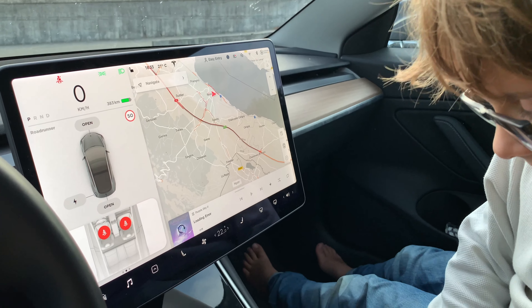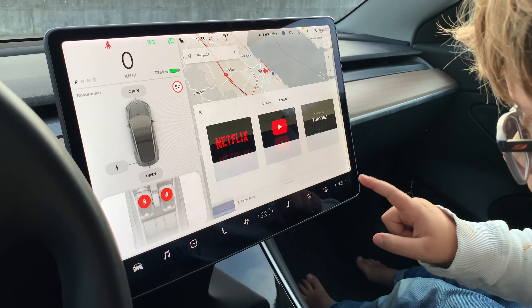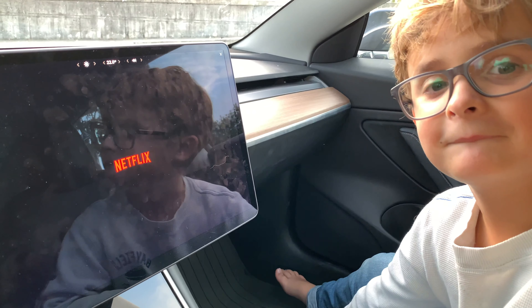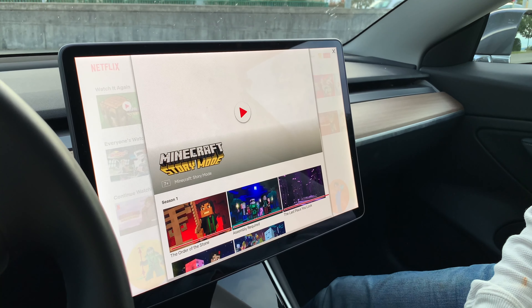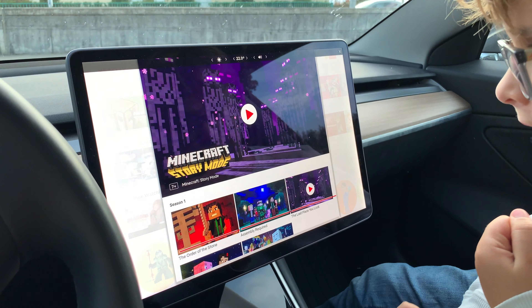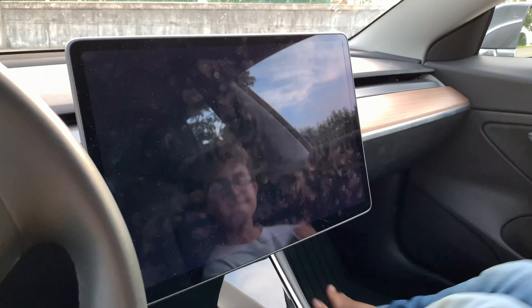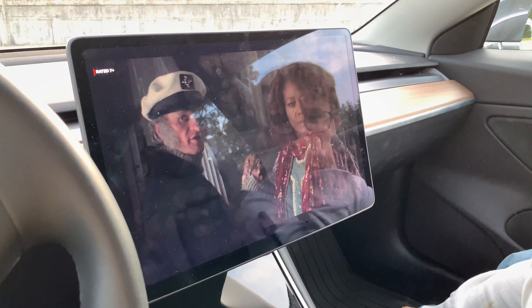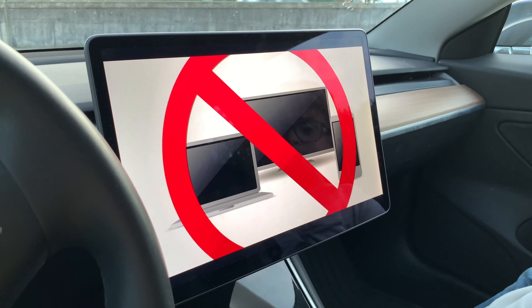Now we've got the hotspot set up, so we're going to try Netflix again. Let's hope it works this time — just try one. Oh, it changed to Minecraft Story Mode. Yes, it works now! So it seems that LTE is really blocked on Netflix, and using a hotspot seems to work.